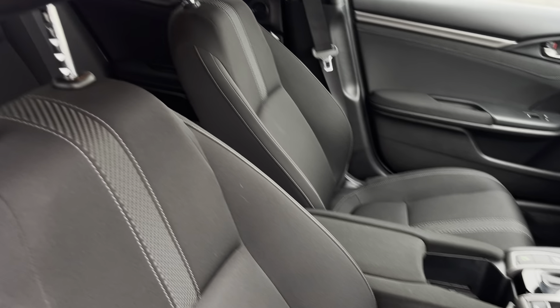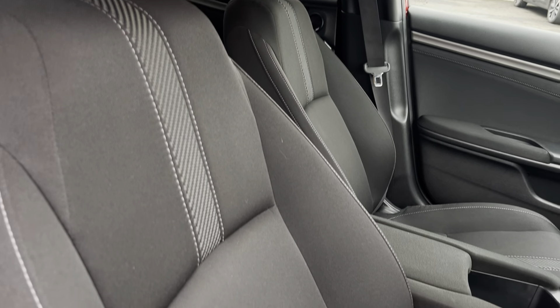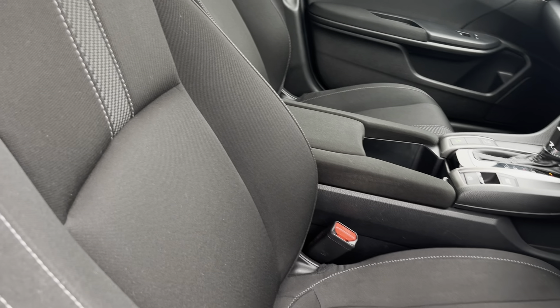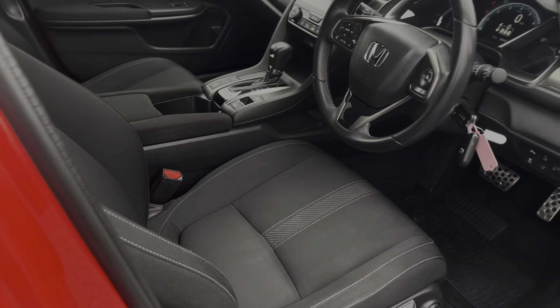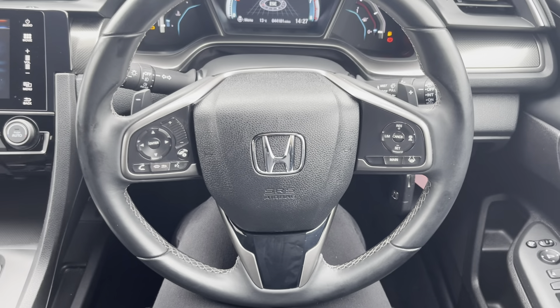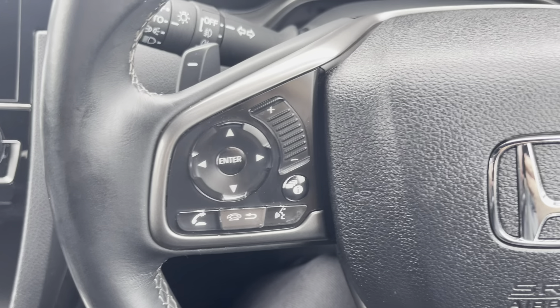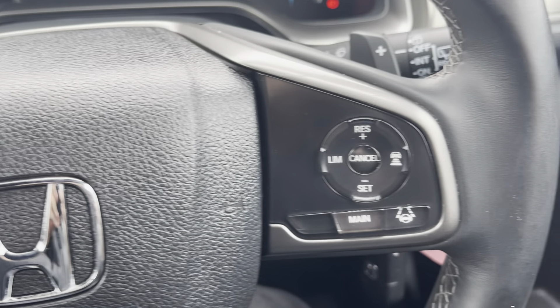Moving into the driver's side, we have the front seats which are designed with side bolsters to provide the driver and passenger with excellent comfort on those longer journeys. The multifunctional steering wheel provides the driver with access to controls such as volume adjustment and other audio controls, as well as telephone controls and the cruise control and speed limiter.